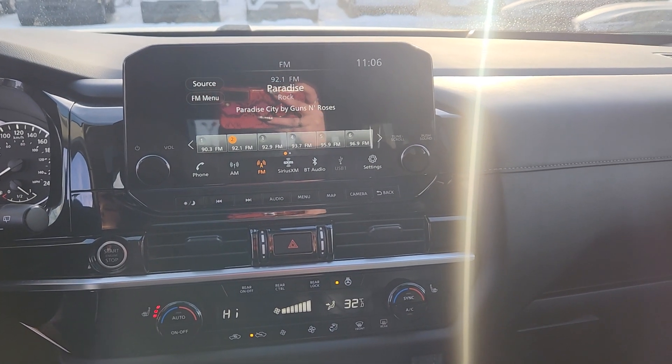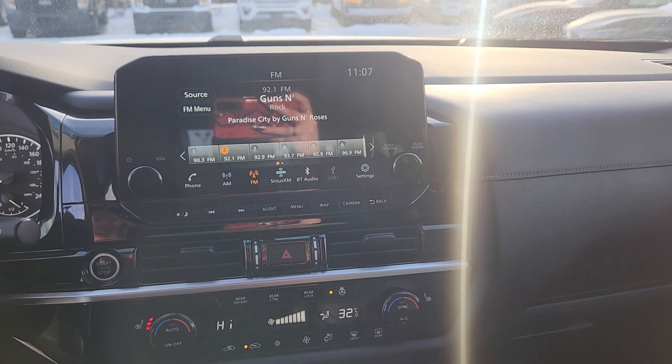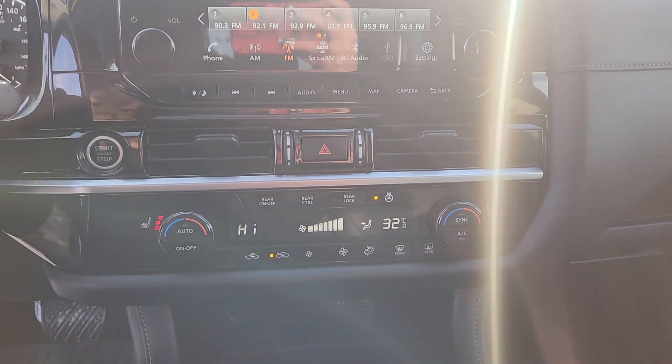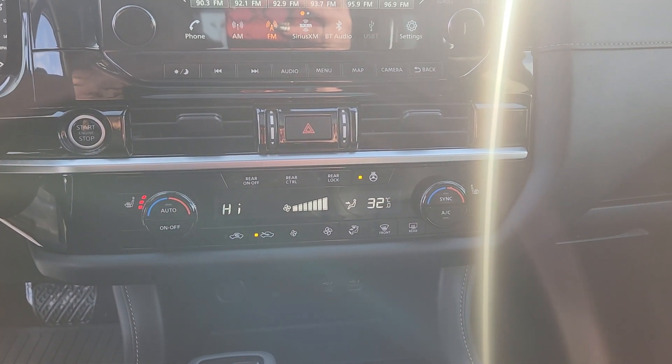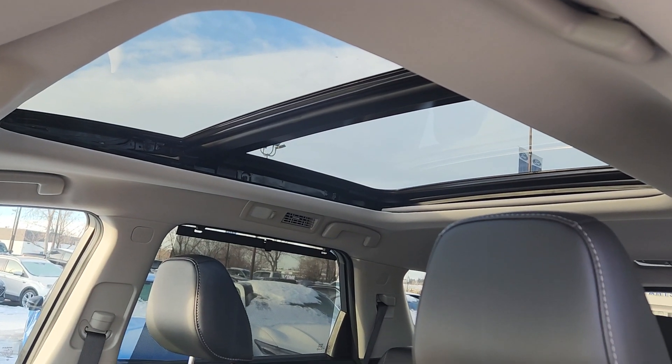On the center screen you have options for audio which includes Sirius XM, Bluetooth, as well as other apps and settings. Underneath that you have manual climate control settings with heated seats for both driver and passenger. We also have a sunroof.